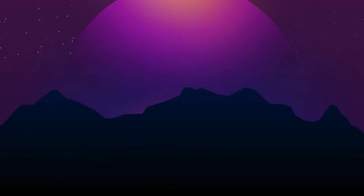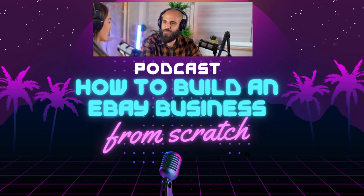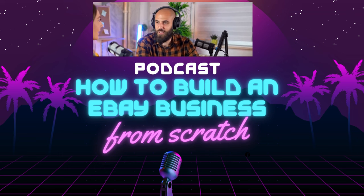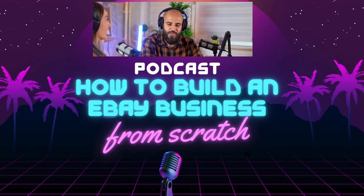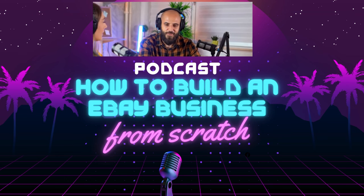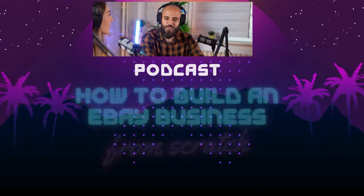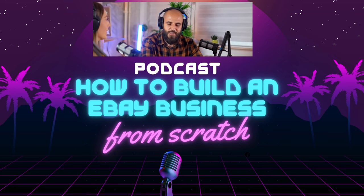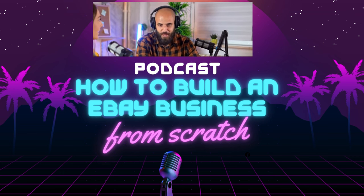As we wrap up this eBay deep dive, approach it with a sense of adventure and curiosity. Don't be afraid to experiment, learn from your mistakes, and most importantly, have fun. It's a journey of discovery — who knows, you might uncover a hidden passion for buying and selling that you never knew you had. So to all our aspiring eBay entrepreneurs out there: go forth, list those items, and build those thriving businesses. Happy listing, happy selling, everybody.